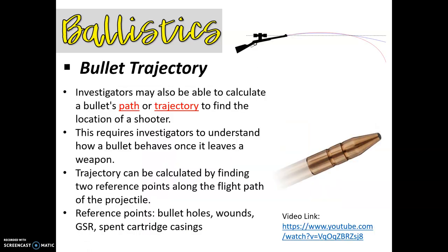The last thing I want to talk about is bullet trajectory. Investigators can calculate the bullet's path or trajectory to find the location of the shooter. It requires the investigator to understand how each bullet is going to behave out of a particular weapon. Trajectory can be calculated by finding two reference points along the flight path of the projectile — some of those reference points can include bullet holes, wounds, GSR, or spent cartridge casings.